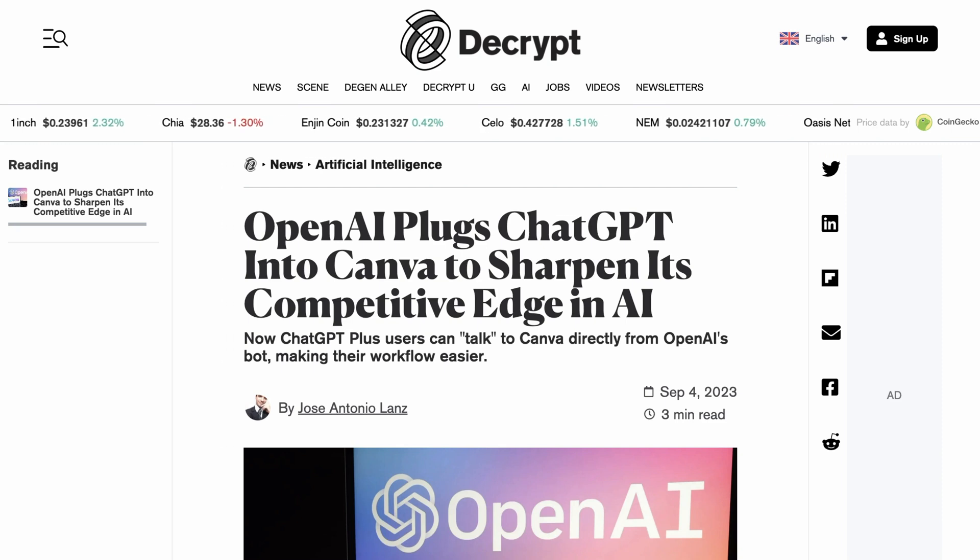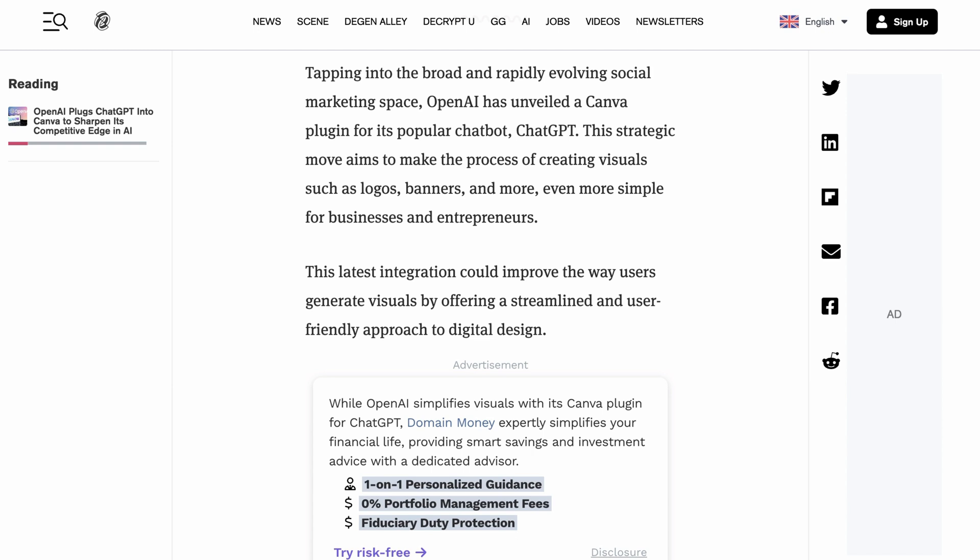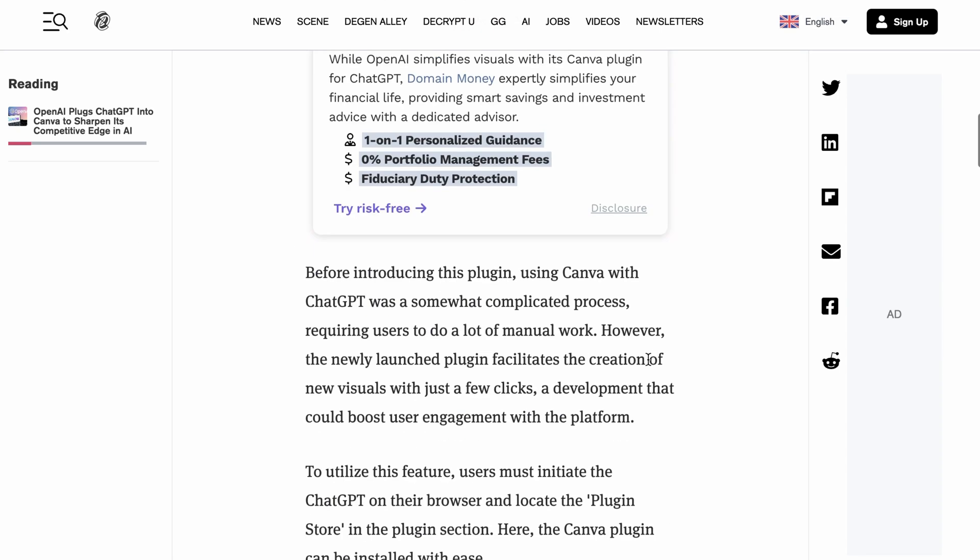Moving back to the world of AI and the consumer internet, a new plugin for ChatGPT is getting people excited in a way that most haven't. That plugin is Canva, the popular image creation and design tool, which in some ways gives ChatGPT a new light multimodal feel. Decrypt writes: Tapping into the broad and rapidly evolving social marketing space, OpenAI has unveiled a Canva plugin for ChatGPT. The strategic move aims to make the process of creating visuals such as logos, banners, and more even simpler for businesses and entrepreneurs.